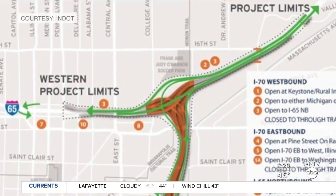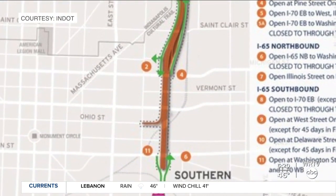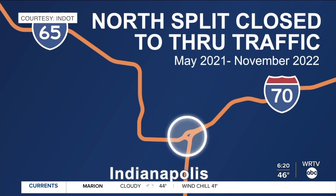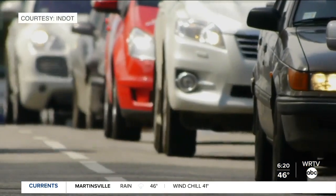As for this weekend, southbound lanes of I-65 and I-70 between the north split and Washington Street are set to close on Saturday, according to a release sent out by INDOT. The full closure of the north split will begin on Sunday.